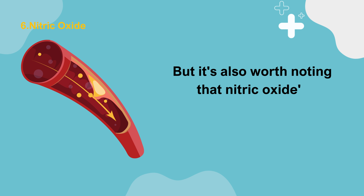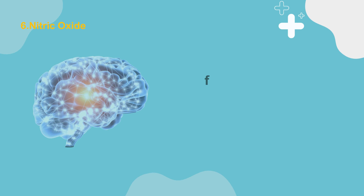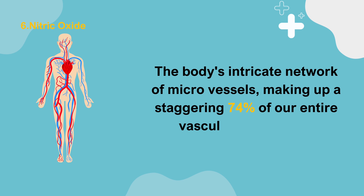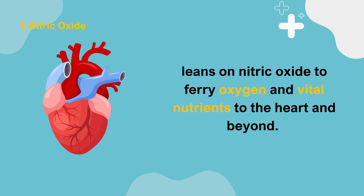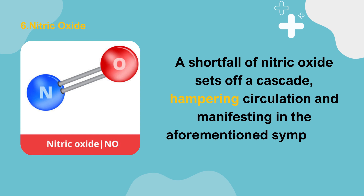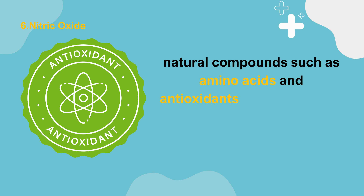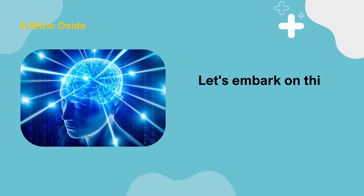Nitric oxide's importance isn't restricted to just circulation. It plays a pivotal role in fortifying our immune system, facilitating nerve communication, and curtailing inflammation. The body's intricate network of micro-vessels, making up a staggering 74% of our entire vascular framework, leans on nitric oxide to ferry oxygen and vital nutrients to the heart and beyond. A shortfall of nitric oxide sets off a cascade, hampering circulation and manifesting in the aforementioned symptoms.